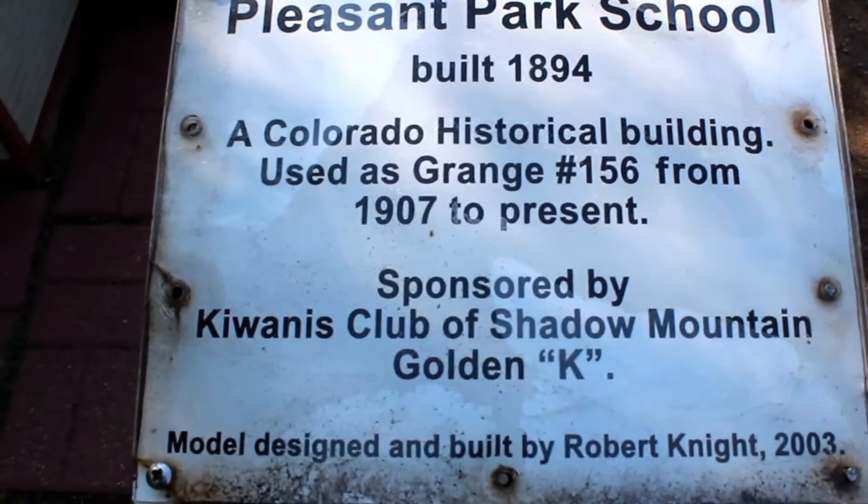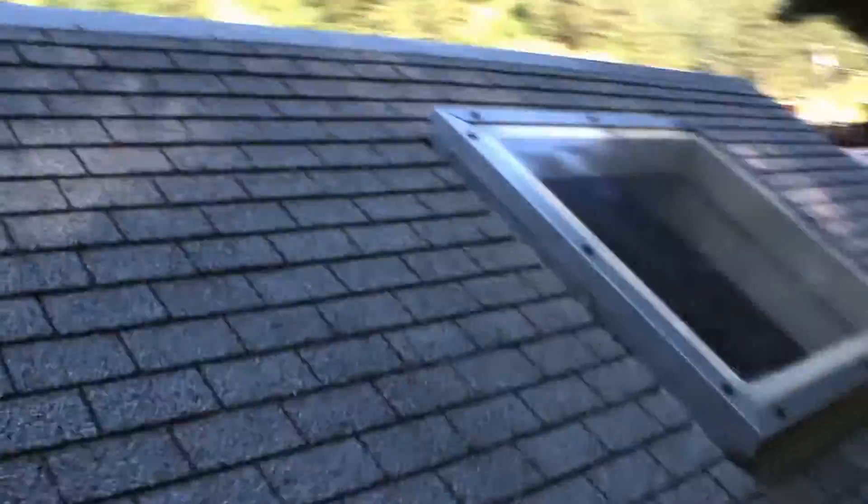Pleasant Park School - this is really, really cool. Check this out. See the little desk in there? Let's try and go through this window - there we go, there's a viewing window. It's still kind of hard to see because of the lighting.